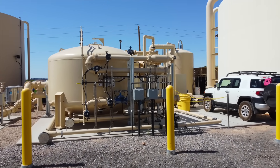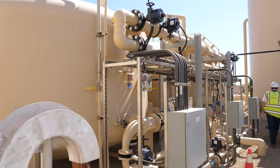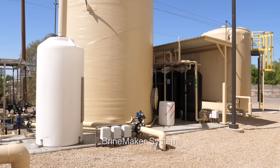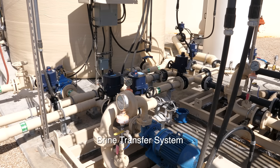At this facility we're using an ion exchange process in which a proprietary media charged with salt is energized through ion exchange, and then raw water from the wells is filtered through to strip the water of those nitrates. At automated regeneration periods programmed into the computer, it regenerates those vessels depending on the regeneration mode selected — whether it's time-based, flow-based, or by the nitrate removal in the water treated.